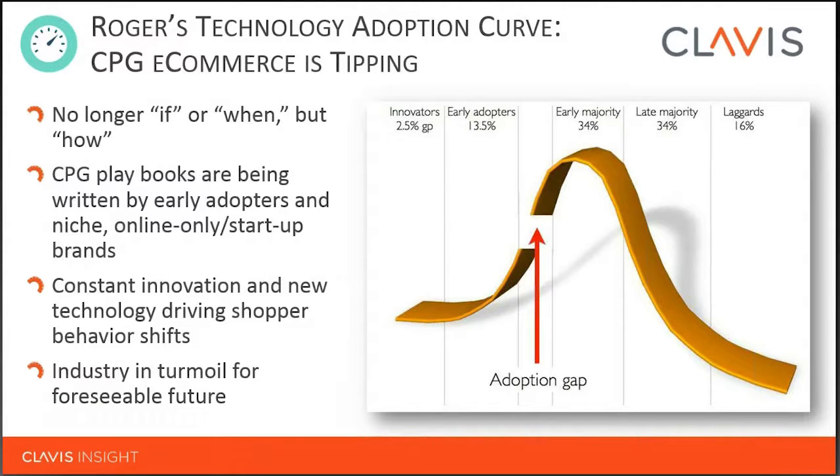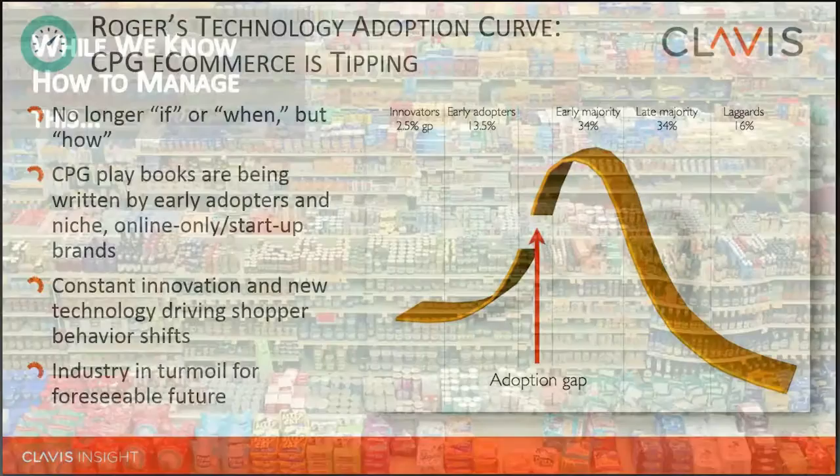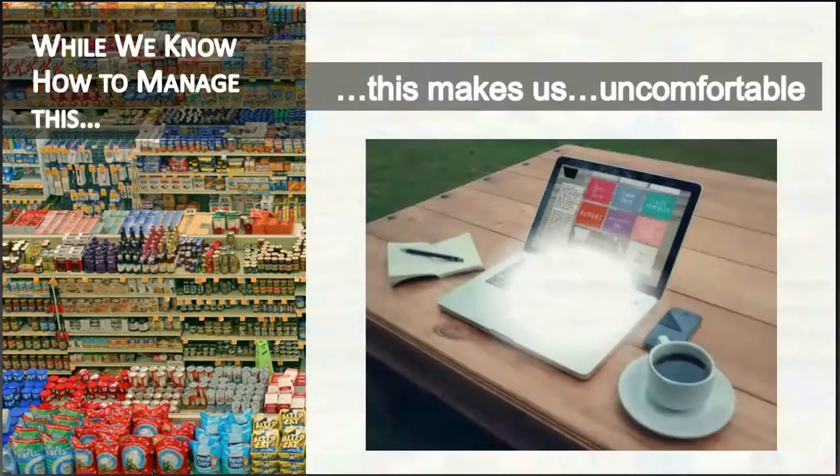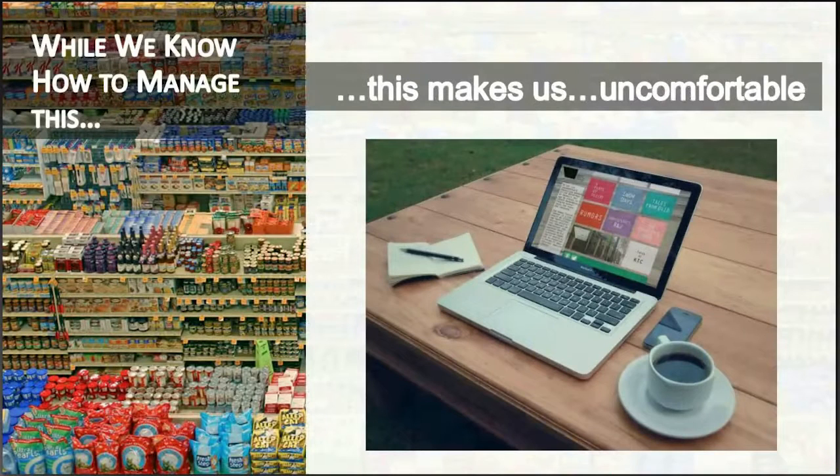Over the next three to five years, we'll continue to see the eCommerce FMCG and CPG industry in turmoil. The reason is not only driven by technology and shifting shopper behavior, but also by the fact that as FMCG and CPG manufacturers, we really have to relearn an entire industry differently from what's been done for brick and mortar. While we know how to sell in a new product, set a planogram, and set price and promotions, when all of that is on a screen, we're suddenly uncomfortable and often not entirely sure why.